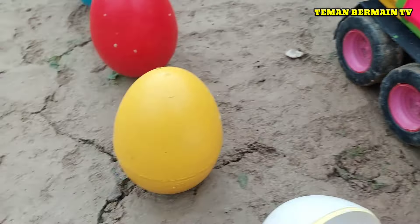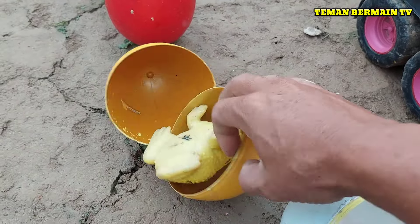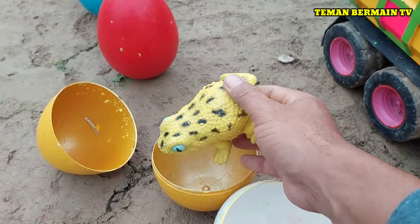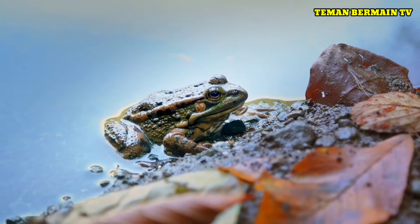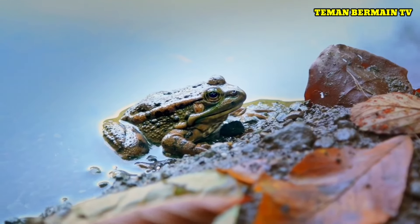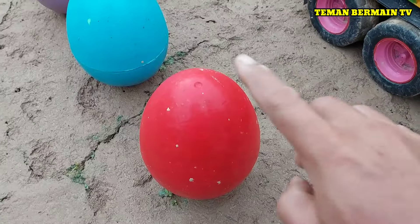Keren sekali! Masih ada lagi nih telur besar yang berwarna kuning. Ternyata di dalamnya ada seekor kodok, berwarna kuning bintik hitam.